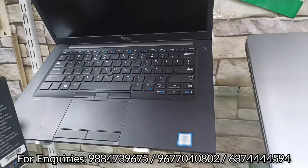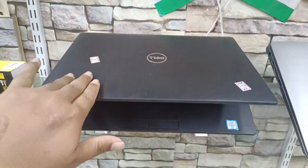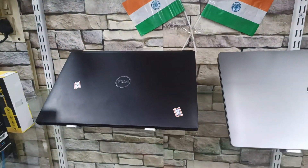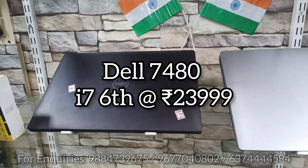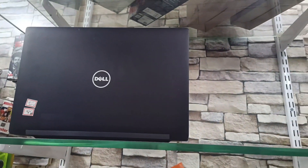Next, this is an i7 6th generation laptop with 8GB DDR4 RAM and 256GB SSD.